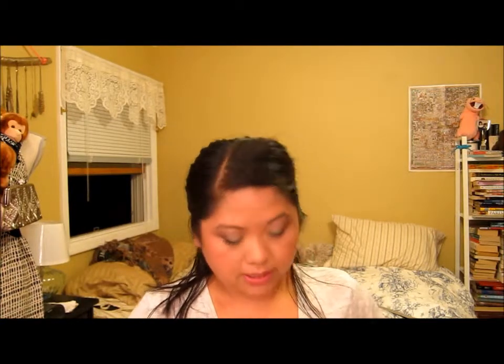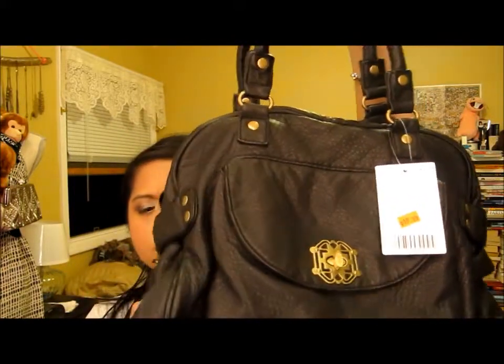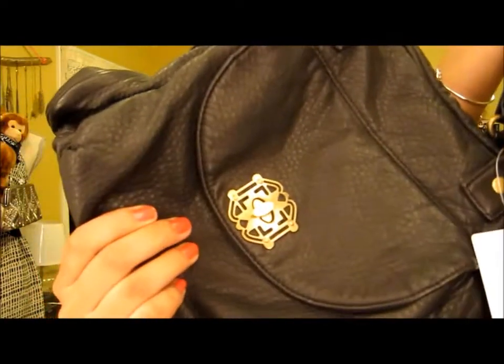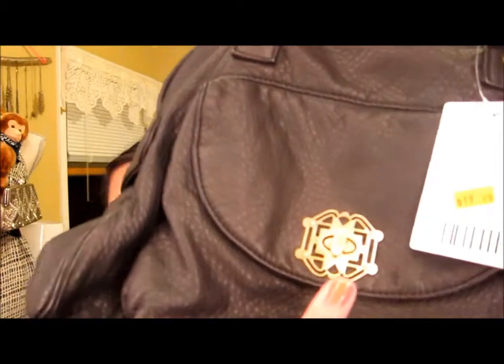I was looking at Urban Outfitters and I normally head straight to the sales section because I find some of their things are really overpriced. They had an extra 30% off and I found this bag, which is so cute. It's black and has kind of that brushed metal hardware. I really like this front pocket clasp design right there — it's really pretty. It's pretty roomy, a medium sized bag. I tend to gravitate towards larger bags but I thought this size was really good. It comes with a strap.